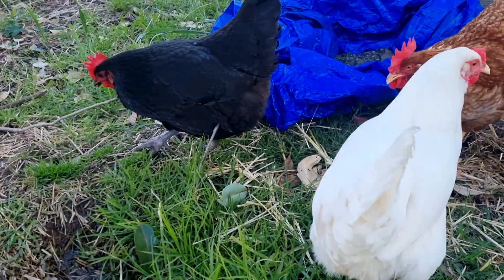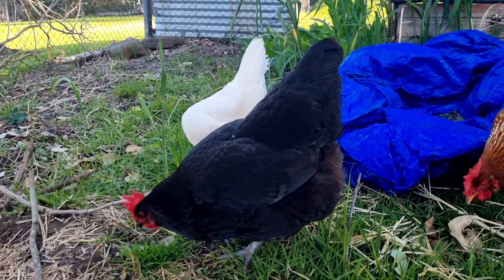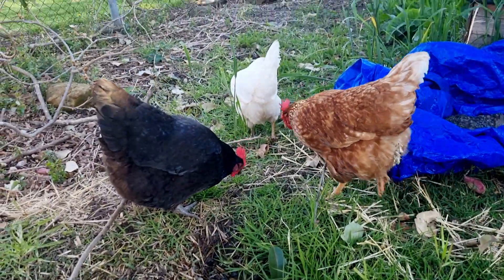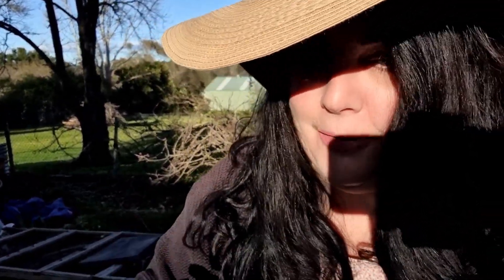I bought this new selfie stick — it's a gimbal, so I can change angles. I'm just moving it around and it seems pretty smooth. The hat's doing its job blocking out the sun. I also wanted to mention I'm planning on buying a little microphone so I'm not always so close to the camera. When I watch my videos on TV and I see the close-up, I kind of cringe — I don't know how you put up with it.